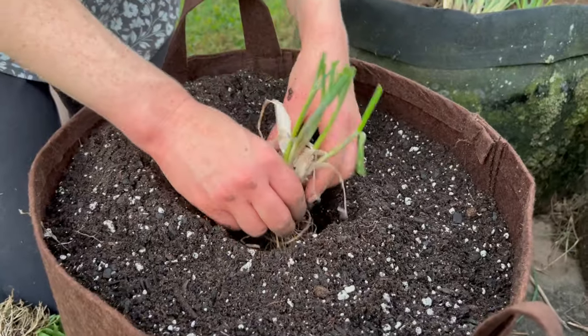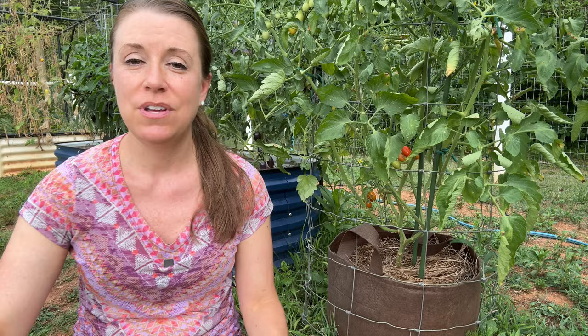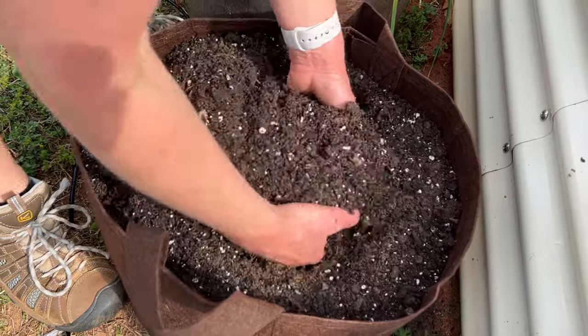Growing plants in containers can help reduce the risk of soil-borne diseases and pests. You have more control over the soil which can minimize these issues. You can choose the perfect soil mix for each type of plant, ensuring they get the right nutrients and conditions for optimal growth.